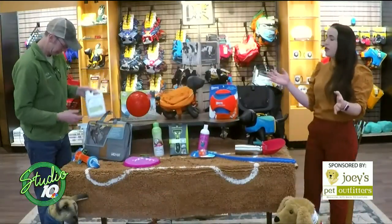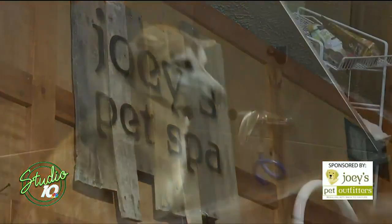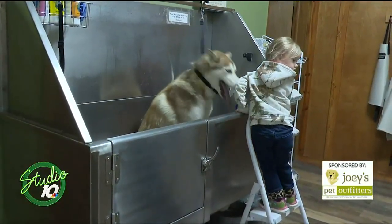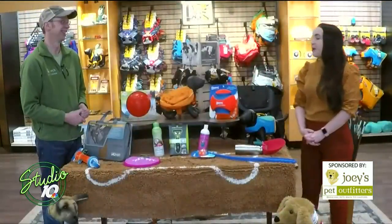Keep them protected in lots of ways. And if they still get dirty, you can bring them to the Pet Spot here at Joey's and clean them up. Call ahead and set up an appointment, or do it online at our website. You can come on in and clog up our drains with the mud and hair instead of yours. Thanks for stopping in — Studio 10 continues after this.